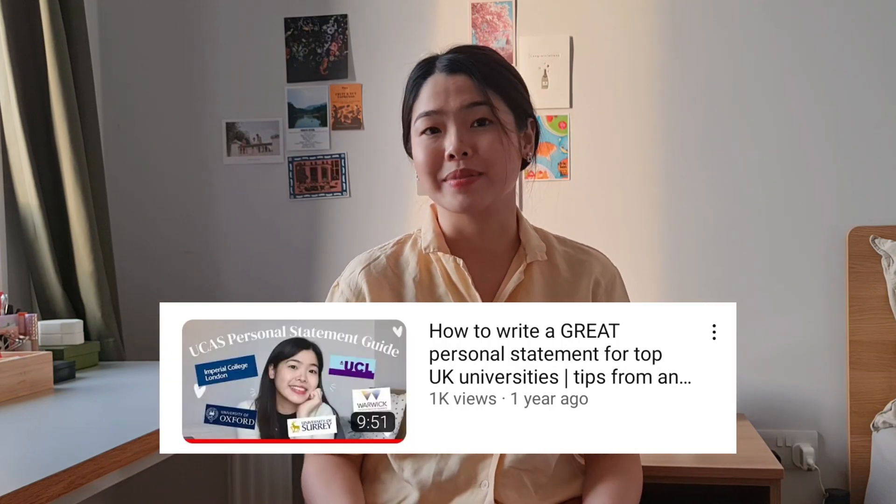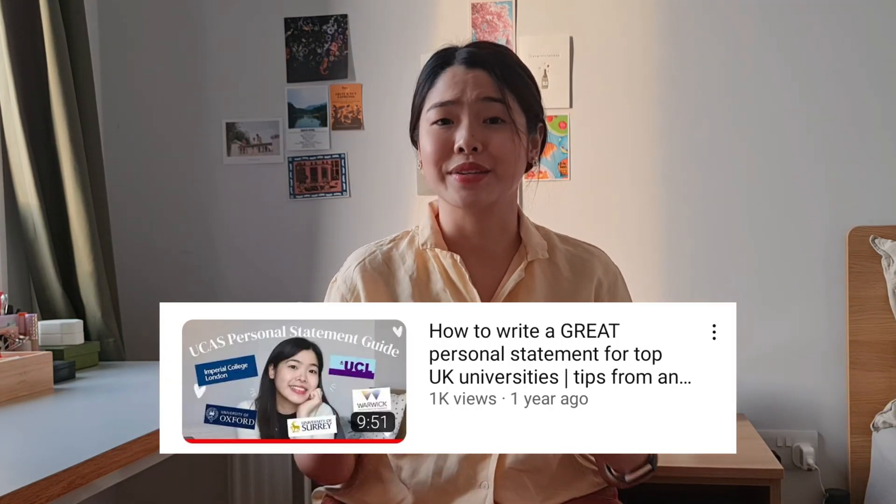My firm choice was Imperial College London and my safe choice was Surrey. After my A2 level exams, my final grades were A*A* with an A* in biology, meaning I met my requirements and got accepted into my firm choice. If you're applying to UK universities, I also made a video on UCAS applications. If you'd like me to share my actual UCAS statement and dissect it, please let me know in the comments below.